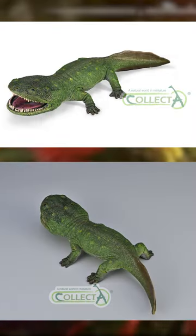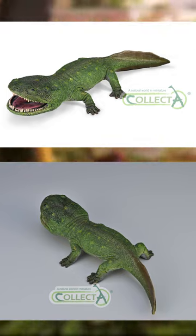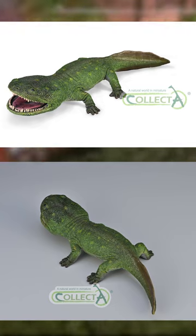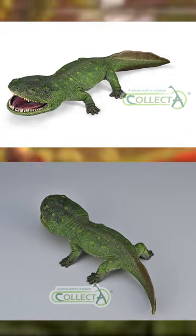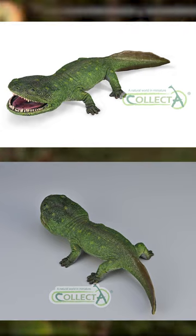Finally, someone made a model of this giant temnospondyl. As excited as I want to be for this one, it unfortunately appears to have a major inaccuracy: the presence of scales. Coolosuchus was an amphibian, so it should be smooth-skinned, unless something major and weird changed with it that I am totally unaware of.